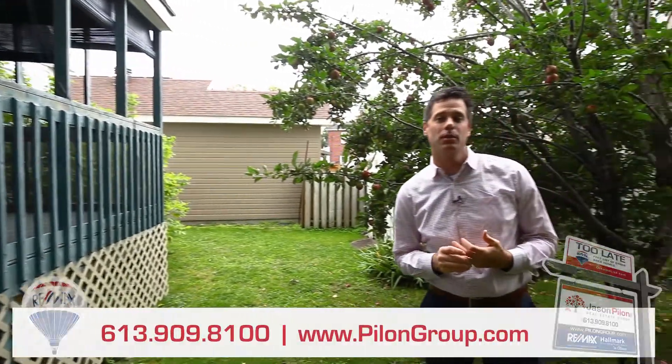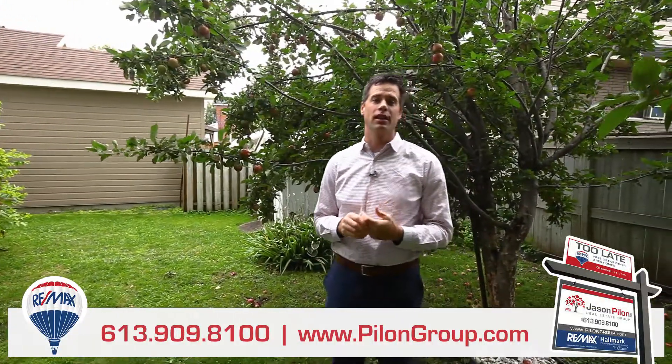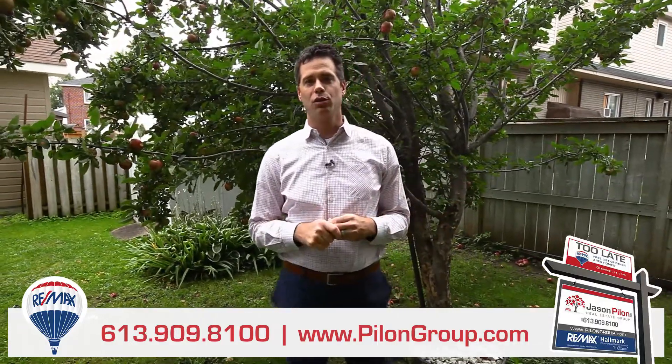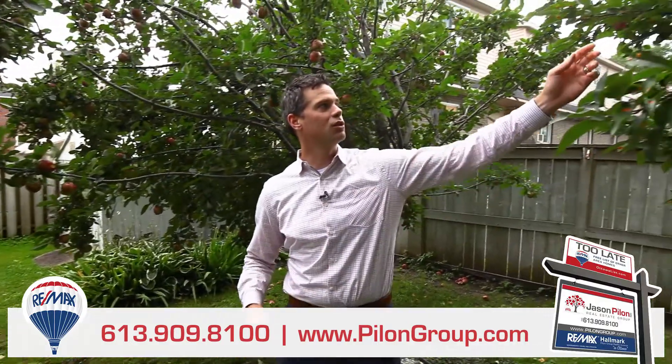As you can see, this home has been well cared for and is ready for the next owner. It is ideally located — literally steps to transit, parks, shopping and schools — and even comes with its own two apple trees.